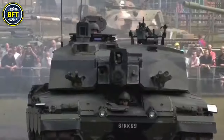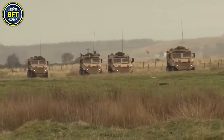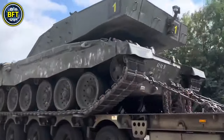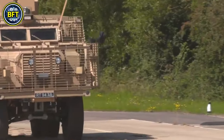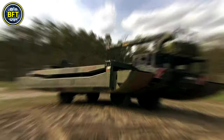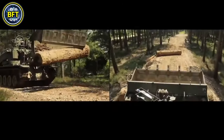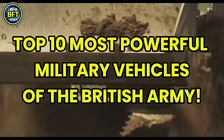The British Army is renowned for its advanced machinery and cutting-edge technology, boasting a fleet of military vehicles that rank among the best in the world. But which of these machines truly reign supreme? What are the most powerful military vehicles in the British Army? Today we'll find out together, exploring the top 10 most powerful military vehicles of the British Army.